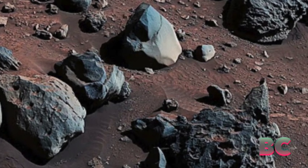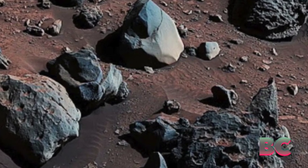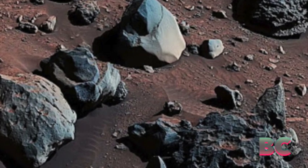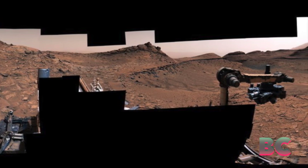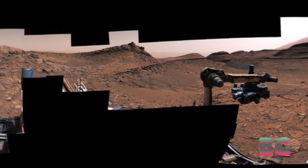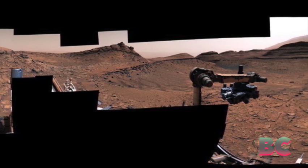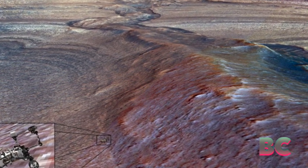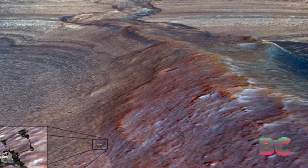And since 2014, the rover has been steadily climbing the lower slopes of Mount Sharp, a towering geological feature stretching three miles into the Martian landscape. Along this ascent, the rover has uncovered compelling evidence of ancient lakes and streams, each layer of the mountain telling a distinct story about Mars' evolving history. As Curiosity continues its journey upwards, scientists gain valuable insights into the ever-changing Martian landscape.